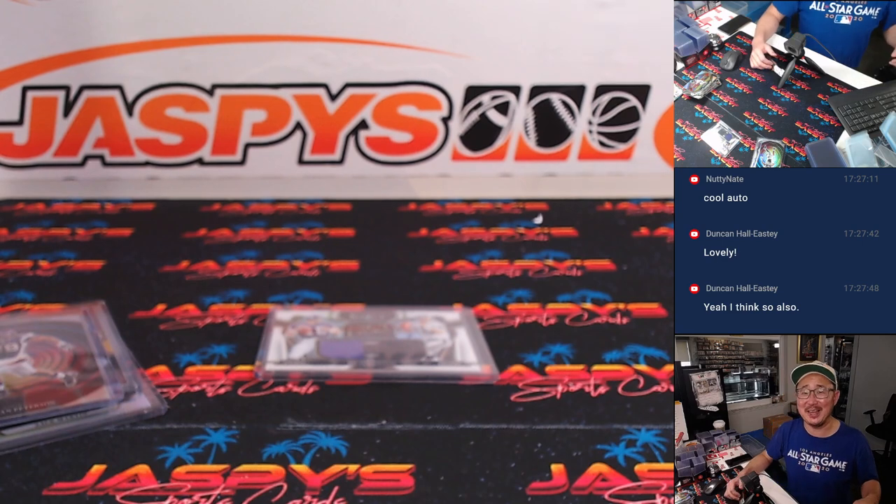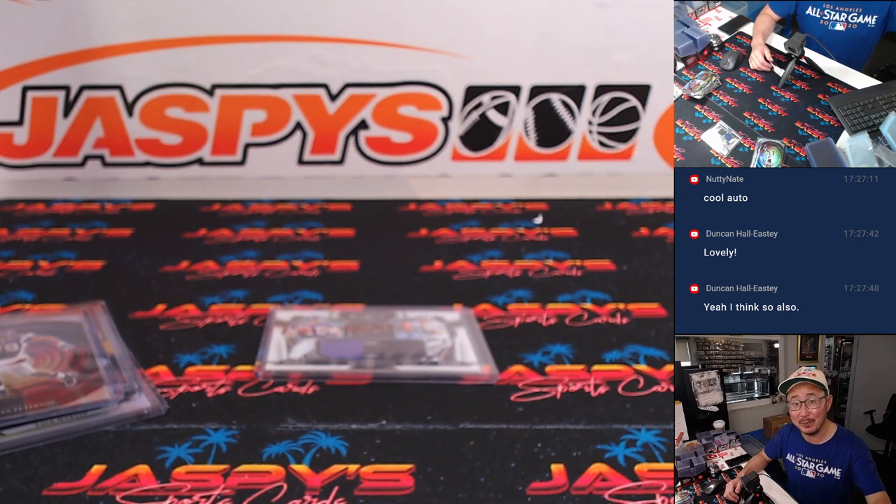There you go, gang. I'm Joe for JaspiesCaseBreaks.com, and I'll see you next time for the next one-box Select break. Bye-bye.